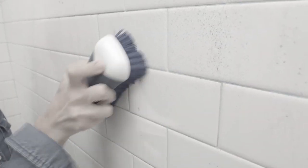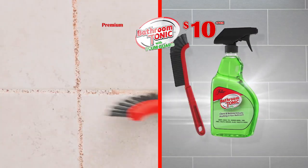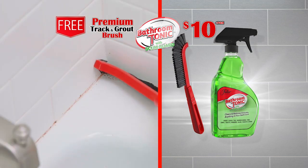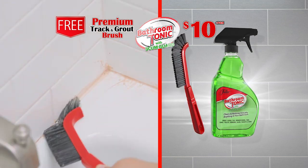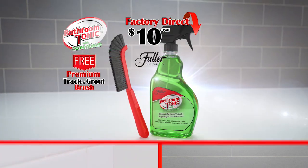But wait — does cleaning grout make you want to scream and shout? Not anymore! Order right now and we'll also include our premium track and grout brush. Its unique shape and slim design lets you get into places and spaces that sponges and rags can't. A $10 value, yours absolutely free.